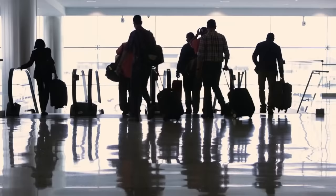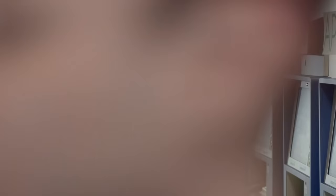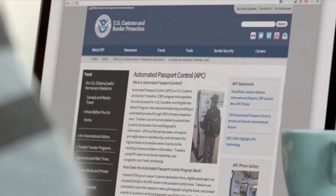U.S. citizens, lawful permanent residents, international visitors traveling on a B-1 or B-2 visa, and some visa waiver travelers may also be able to use the Automated Passport Control, or APC, kiosks available at select airports. If you need clarification on which approved travel identification you're carrying, visit cbp.gov to learn more about APC.